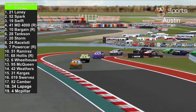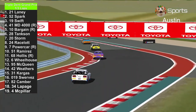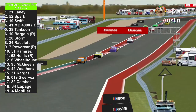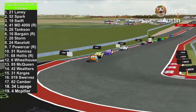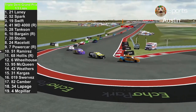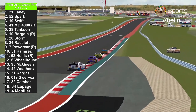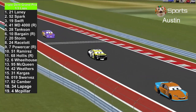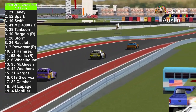Here they come through the S's. Ryan Laney in the lead. Master Dragon 4000 in 4th place, along with his teammate Colin Bargain in 6th place. Now here we go through the long straightaway, with Lightning McQueen catching up behind them.